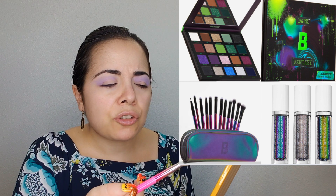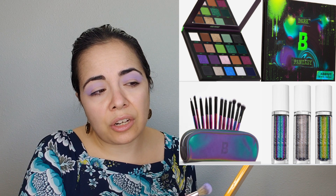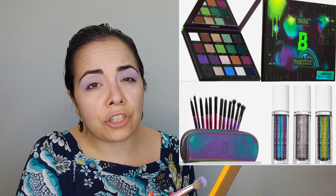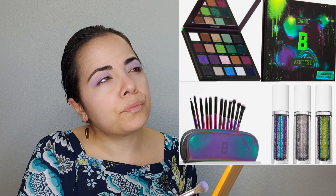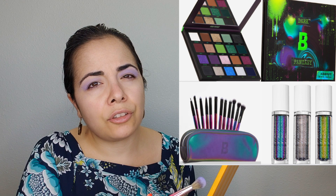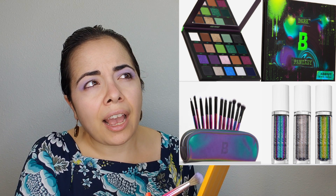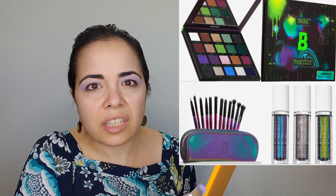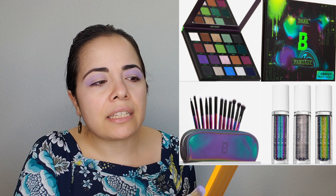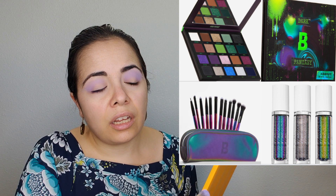Other than that, I'm not too excited about the liquid eyeshadows — I don't use them and I've never really had luck with them. I had a bunch of Stila ones from around 2018 and I might still have them; I just never used them. It's just not something I gravitate towards, so it's probably not going to be something I pick up.